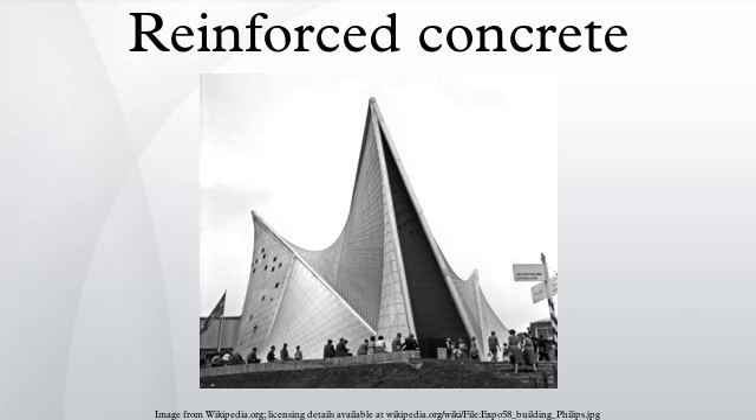An over-reinforced beam is one in which the tension capacity of the tension steel is greater than the combined compression capacity of the concrete and the compression steel. The over-reinforced concrete beam fails by crushing of the compressive zone concrete before the tensioned zone steel yields, which does not provide any warning before failure as the failure is instantaneous. A balanced reinforced beam is one in which both the compressive and tensile zones reach yielding at the same imposed load, and the concrete will crush and the tensile steel will yield at the same time. This design criterion is as risky as over-reinforced concrete because failure is sudden.